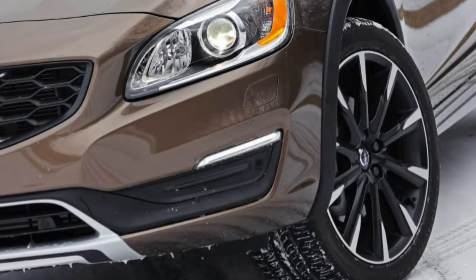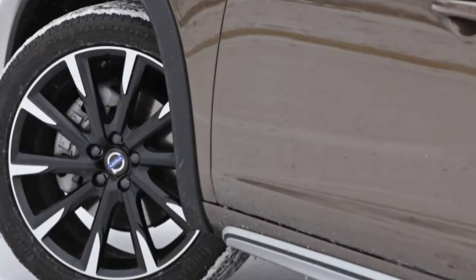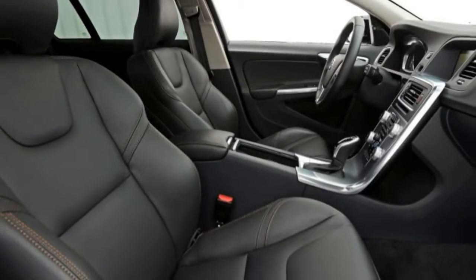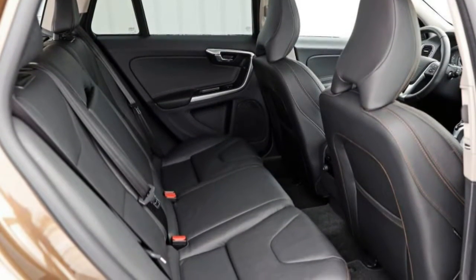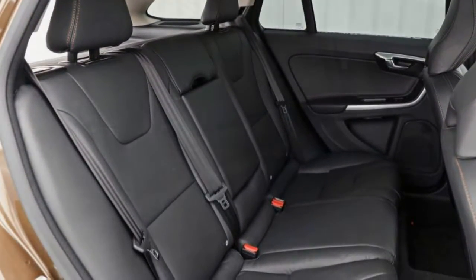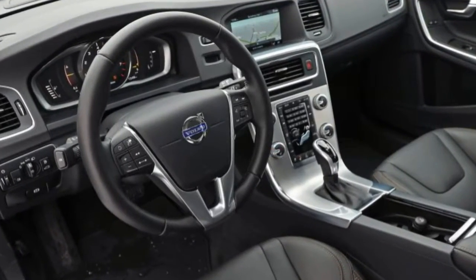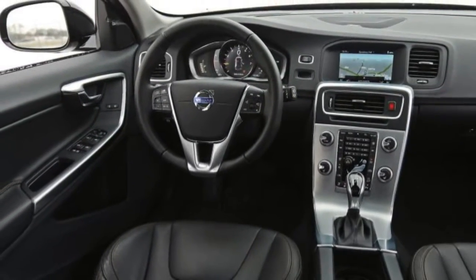The Jeep Renegade offers a 180-horsepower 2.4-liter, but in rugged Trailhawk trim it's pudgy at nearly 3,600 pounds and a tad lethargic. But while the Encore, even with the higher-output engine, is not the quickest little pony in the sub-compact corral, it's not the slowest either. In our recent test of a front-drive Sport Touring Encore, we recorded a 0-60 mph time of 7.8 seconds and a 16.2-second quarter mile at 86 mph — results we characterized as peppy.